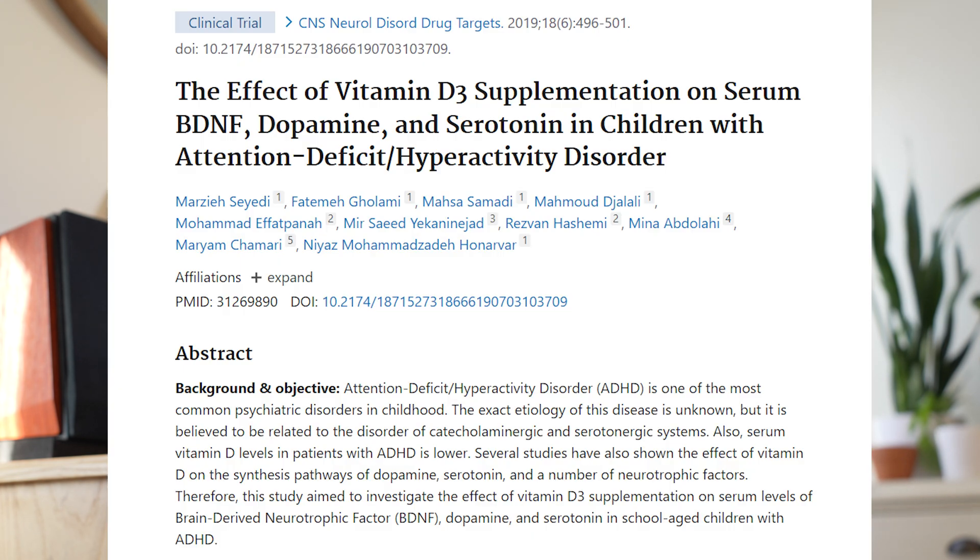How does vitamin D help with depression? Depression is associated with inflammation in the brain, and low vitamin D levels are associated with higher levels of inflammatory markers. Therefore, vitamin D may be beneficial in depression by decreasing neuroinflammation. Additionally, a study in children with ADHD given vitamin D3 supplementation showed that it increased dopamine levels, and increasing dopamine can be helpful in depression as well. The exact mechanism is not fully known, but these are some of the theories and evidence that exist.